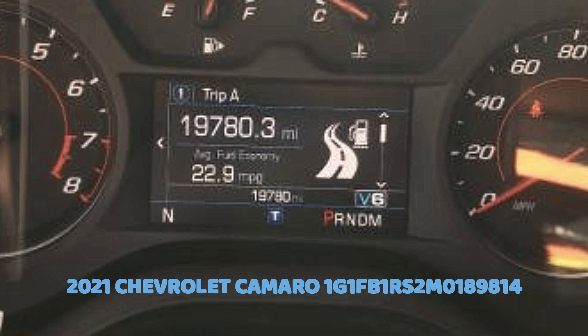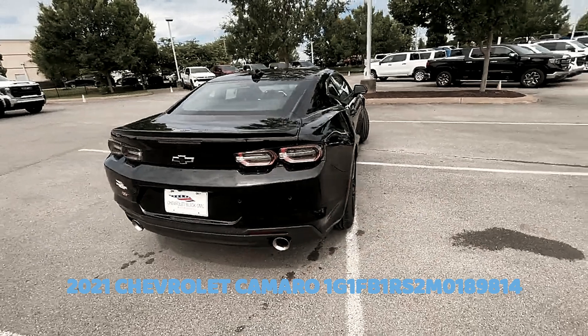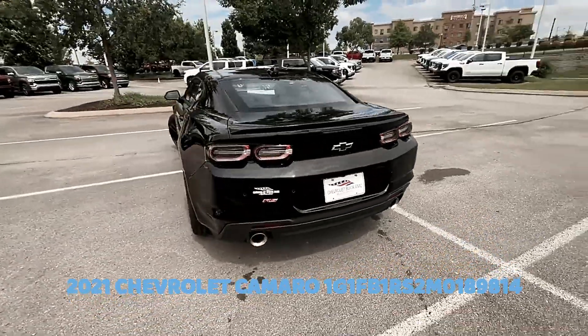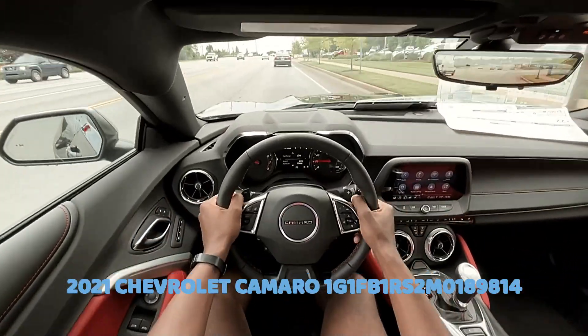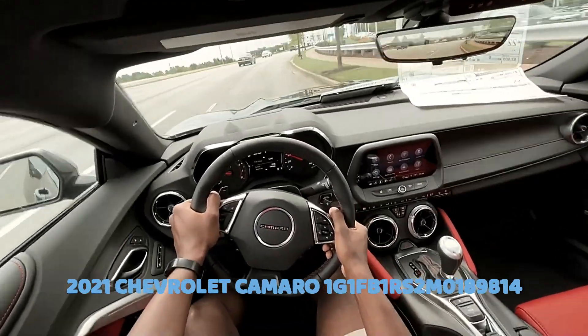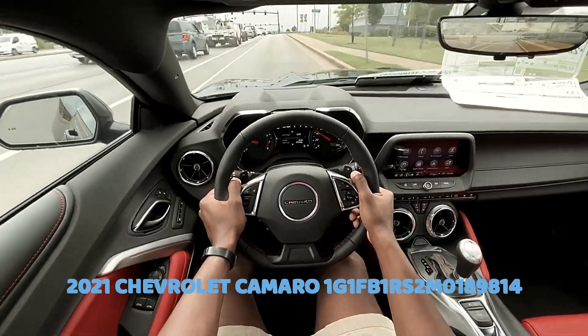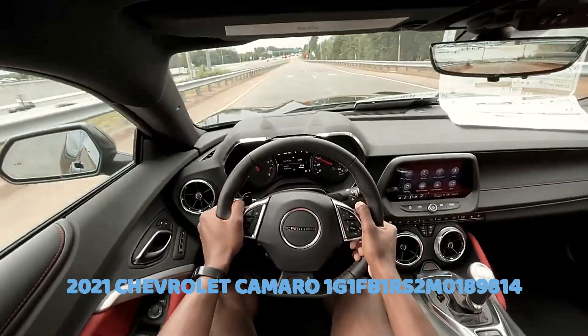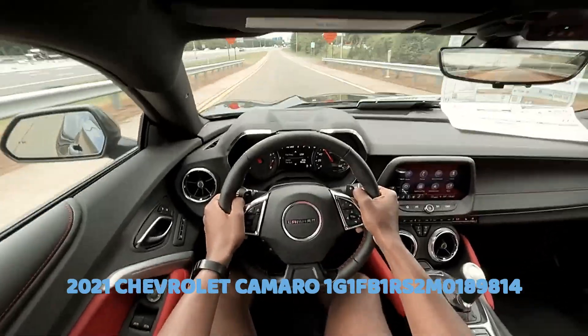The fifth and sixth characters indicate the restraint system — 'V1' signifies active manual belts with a driver airbag. Let's see the takeoff — it's awesome, I love it. Enjoy, guys!